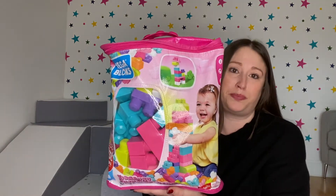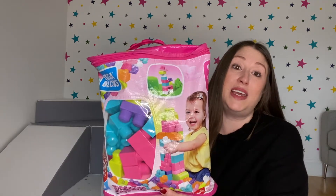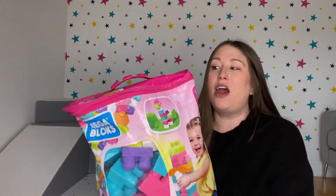Next up is a toy I think all kids love — Mega Blocks. Her favorite thing is probably dismantling anything we've built using them. Another favorite game at the end of the day is helping me tidy up. She really enjoys picking them up and putting them back in the bag, which, let's be honest, is the right result as a parent if you can get them to tidy up after themselves.